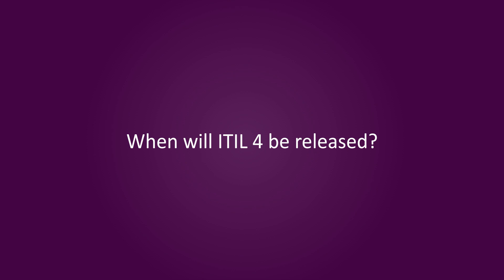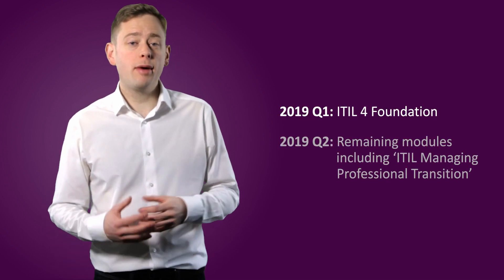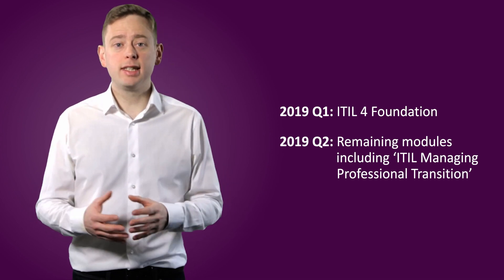When will ITIL 4 be released? The release of ITIL 4 will be staggered across 2019. The ITIL 4 Foundation module will come out in the first quarter of 2019. The remaining modules, including ITIL Managing Professional Transition, will be released in the second half of the year.